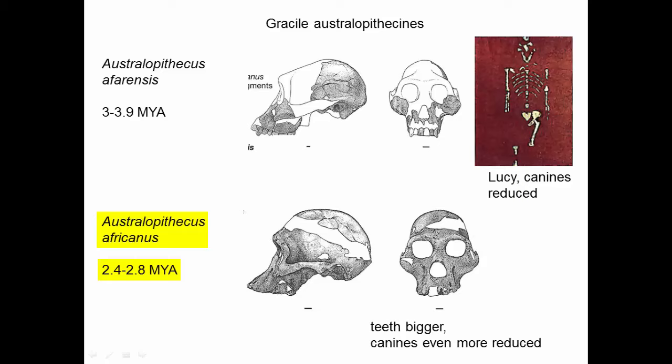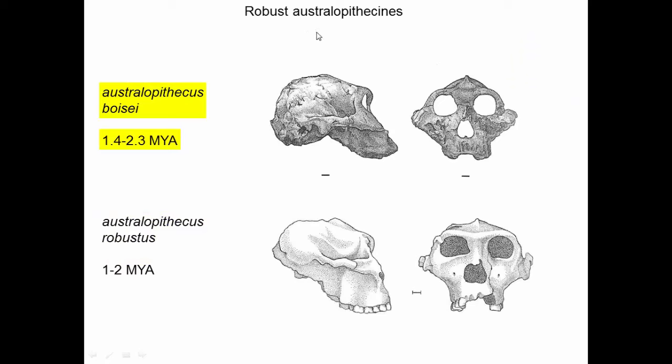Another pattern we see in skulls over time is that the foramen magnum is going to be moving forward as we have a more bipedal stance. The robust australopithecines — Australopithecus boisei and Australopithecus robustus — you can see the small area devoted to brain and the sloped face, and these are living coincidentally with the gracile Australopithecus africanus.